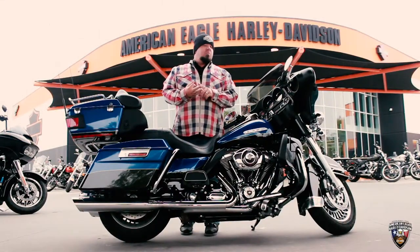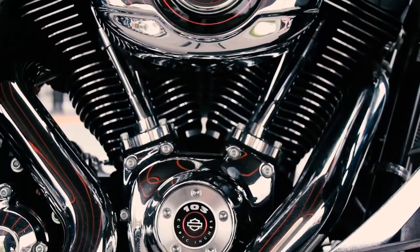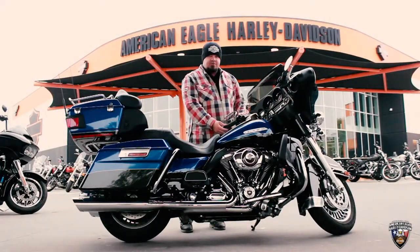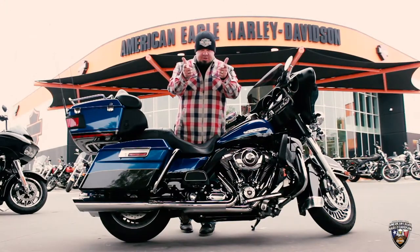We're going with a two-tone paint job — blue flame and vivid black — also a 103 with a six-speed, beautiful Vance & Hines exhaust, and heated grips for those cold winter months. Remember, come down to American Eagle Harley-Davidson and ask for Juice.